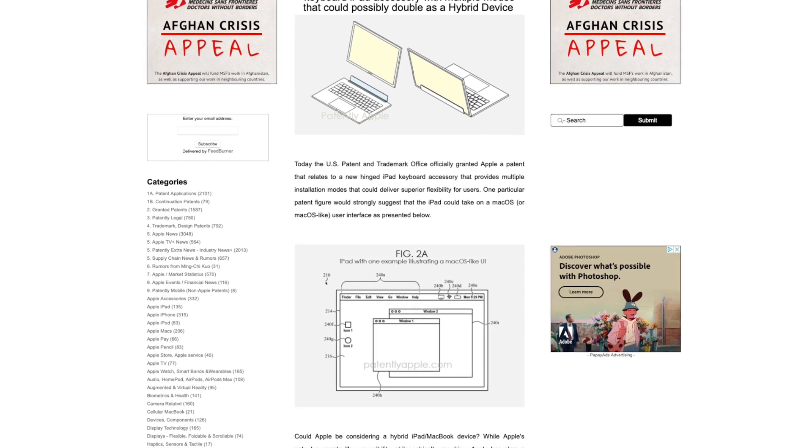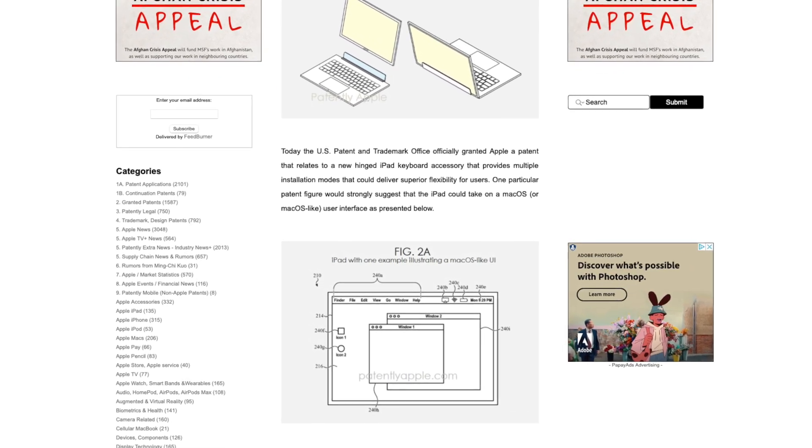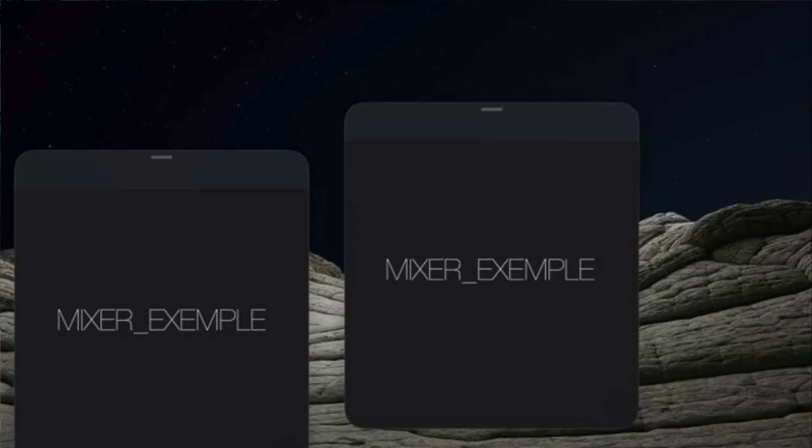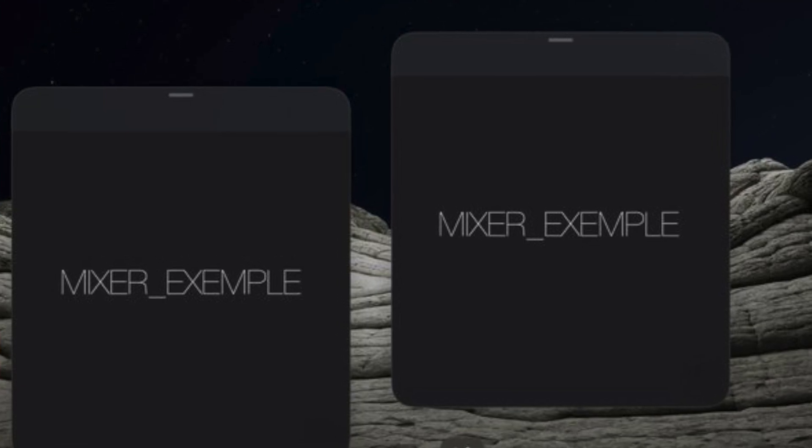The latest Apple patents revealed by Patently Apple showed that the iPad could offer a more macOS-style UI when attached to the future equivalent of the smart keyboard and trackpad. Internally, this is being called Apple Mixer, and the UI allows those overlapping windows and smaller touch targets.